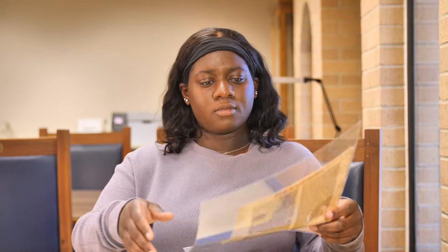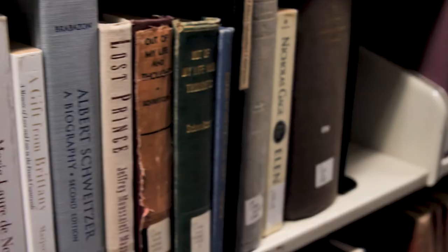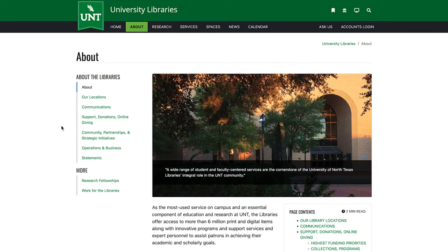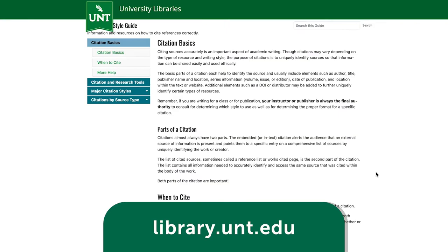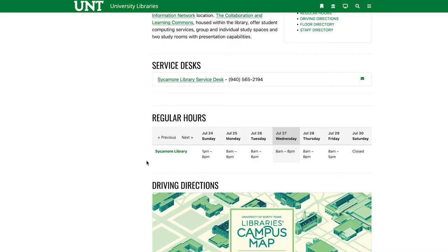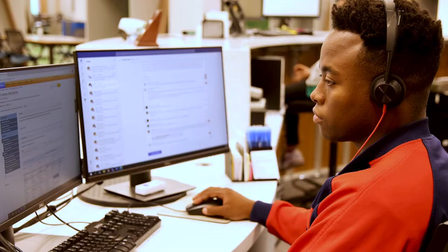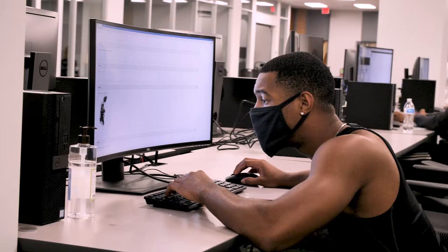Welcome to the University of North Texas Libraries. We have many resources to help you succeed in your classes and research projects. The best place to start is on our library's website, library.unt.edu, where you can find information, account help, directions, and so much more. The Ask Us service answers questions by chat, phone, or text, and our subject librarians can help you with research questions and direct you to helpful resources.